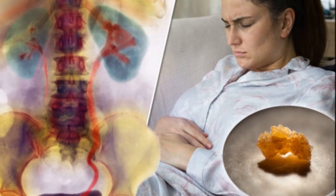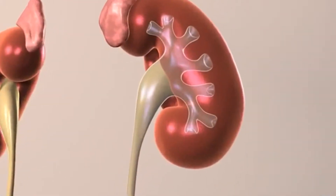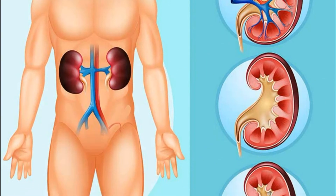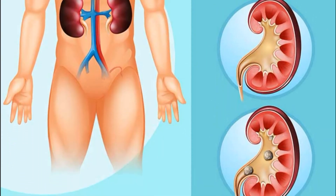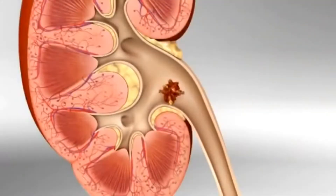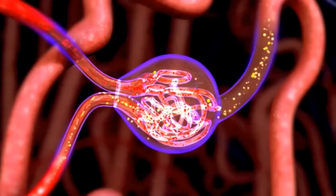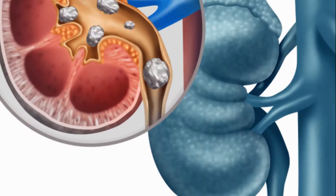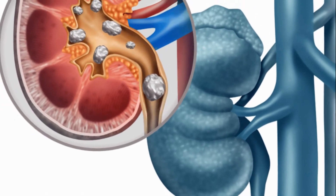If you've ever had a kidney stone, you'll surely remember it. The pain can be unbearable. Kidney stones form when certain chemicals become concentrated enough in the urine to form crystals. The crystals grow into large masses which can make their way through the urinary tract. If the stone gets stuck somewhere and blocks the flow of urine, it causes pain. Most stones occur when calcium combines with one of two substances: oxalate and phosphorus. Stones can also be formed from uric acid, which forms as the body metabolizes protein.